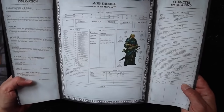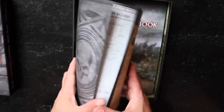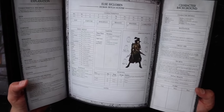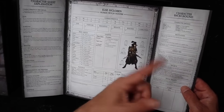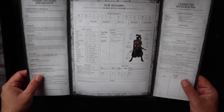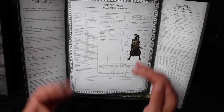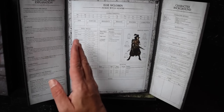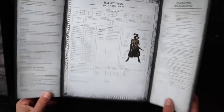We have a wizard and a high elf merchant. So we've got a dwarf, wizard, fighter, witch hunter, group ties, secrets, initial wealth, and motivation. It's a mixture of stats clearly laid out — those are your base characteristics in Warhammer character sheets. Those are your basic skills, and those are your armor points on all your different body areas. Nice looking sheet.